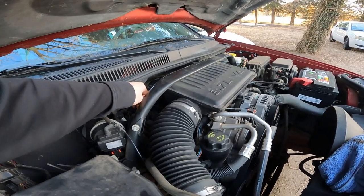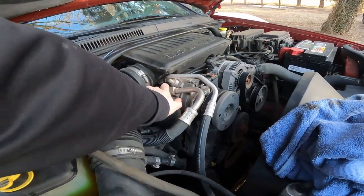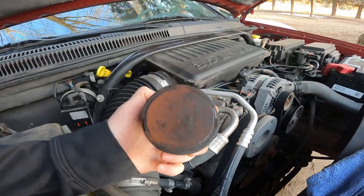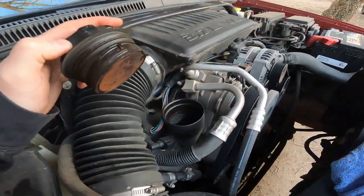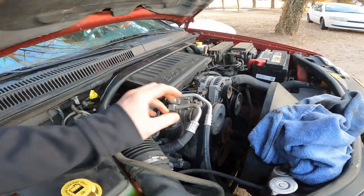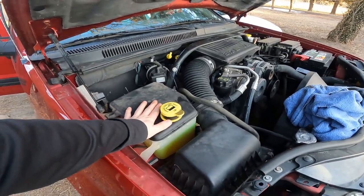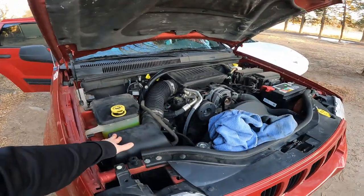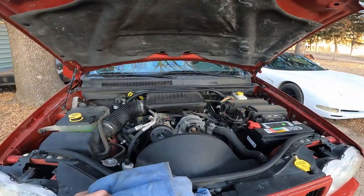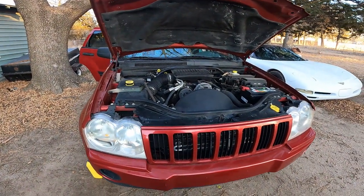We got that dipstick back in, then we checked under this cap here — it's nice and tight — but inside there's a bunch of yellow gunk, just nastiness. I went ahead and cleaned that out. Our coolant was also low, so I filled that back up to full. Other than that, Miss Ruby here runs really well — she's strong.